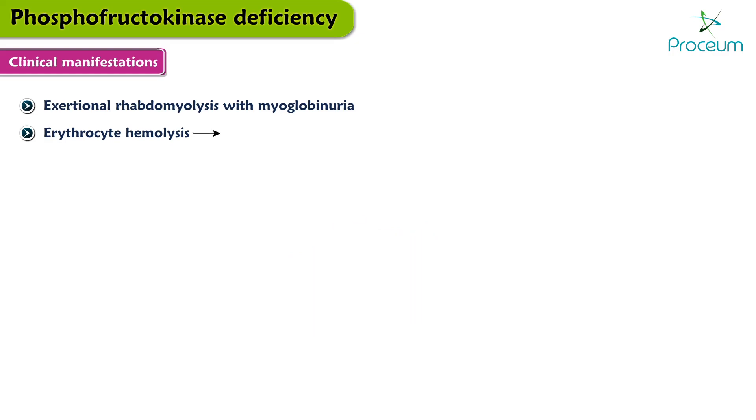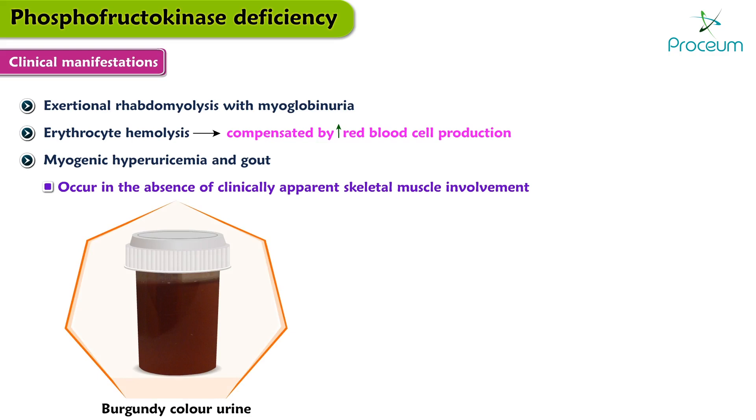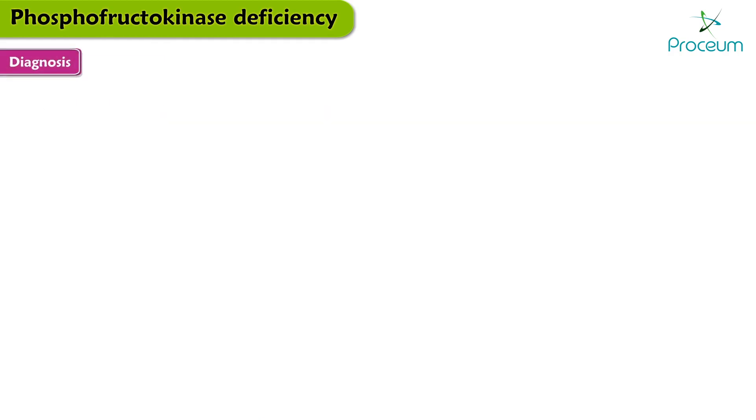Additionally, some patients have erythrocyte hemolysis, a feature of several disorders of glycolysis. This is usually compensated by increased red blood cell production. Myogenic hyperuricemia and gout may be seen, and can occur in the absence of clinically apparent skeletal muscle involvement. Many patients report burgundy-colored urine after exercise, a result of myoglobinuria caused by muscle breakdown. Patients also report nausea and vomiting.